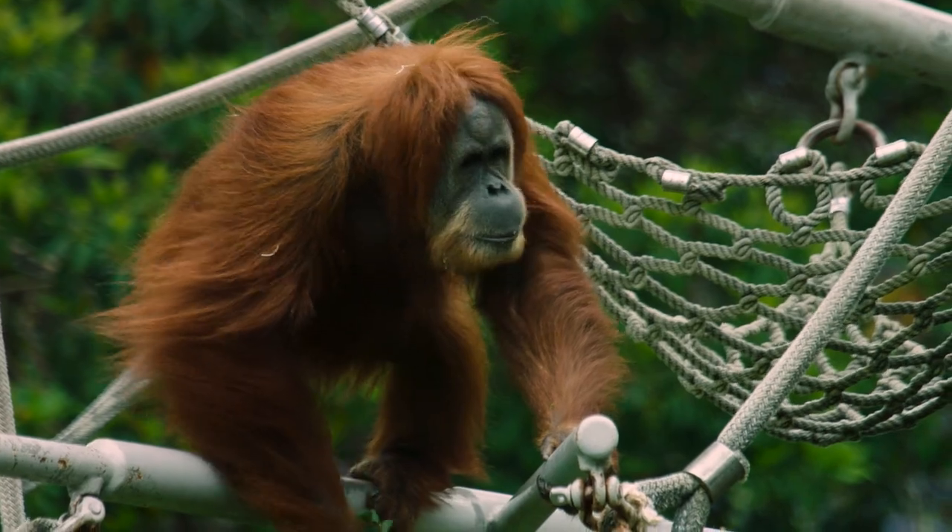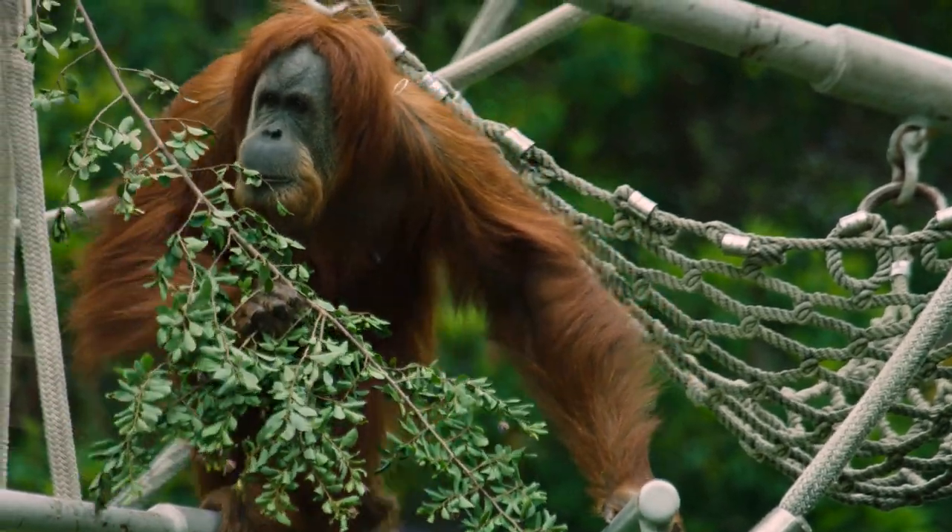Because they are great seed dispersers, if orangutans weren't around, we would have less biodiversity in the rainforest.